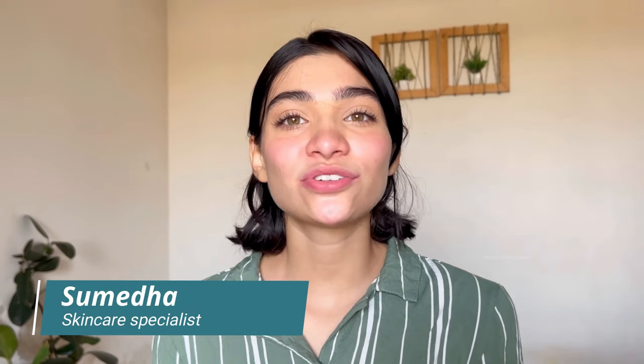Hey everyone, I'm so excited to talk about one of my absolute favorite skincare ingredients, Rasayanam's Original Kashmir Saffron. This little jar might seem like a small thing, but it has had a big impact on my skin and overall well-being.